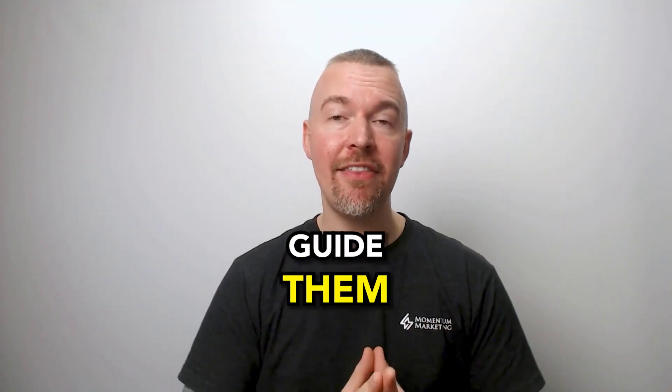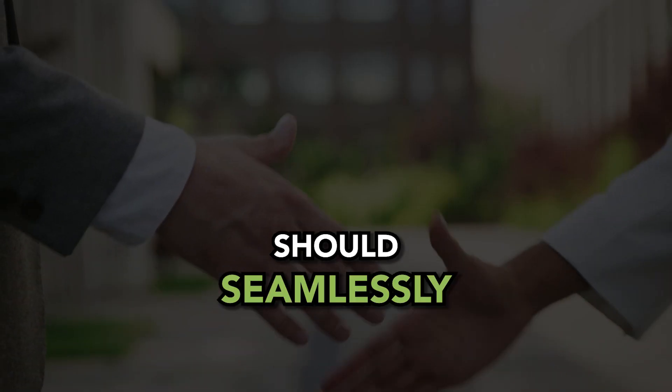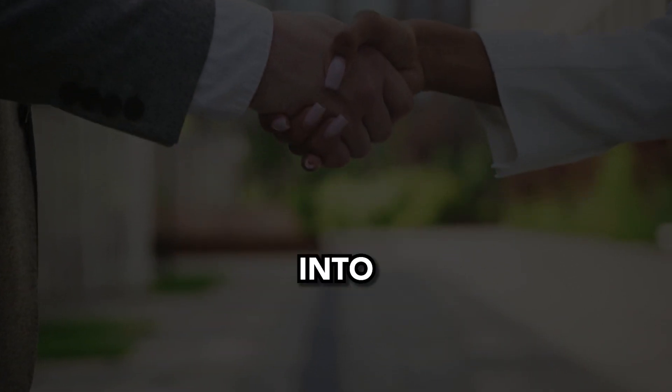Finally, guide them into your sales process. Your website should seamlessly transition visitors into paying customers.